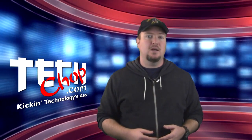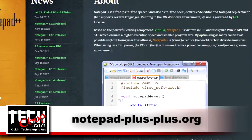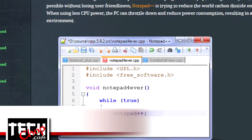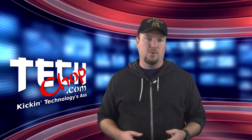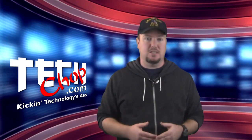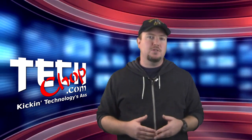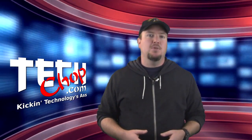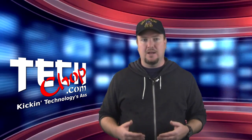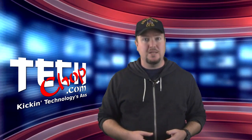The next one on my list I use all the time for writing scripts, editing HTML and other code, and even for writing the script every week for TechShop. It's Notepad++. Notepad++ is a more robust text editor for Windows that beats the living daylights out of the built-in Notepad program. It formats more universally with text editors found in Linux like Nano or Vi, plus it does color coding and highlighting when writing code, which makes coding from scratch way easier.